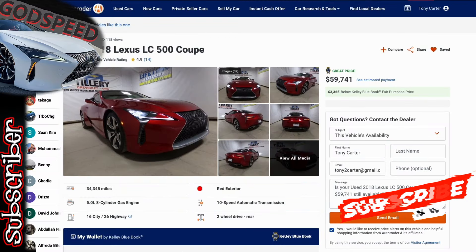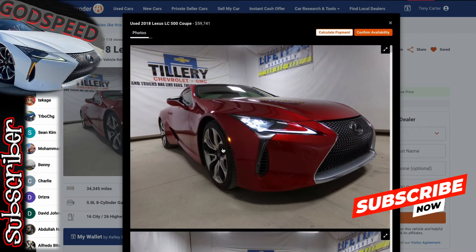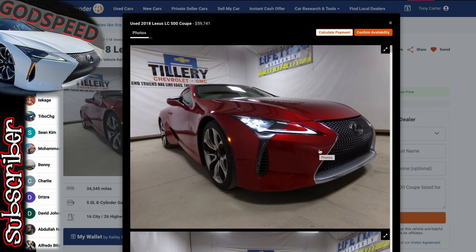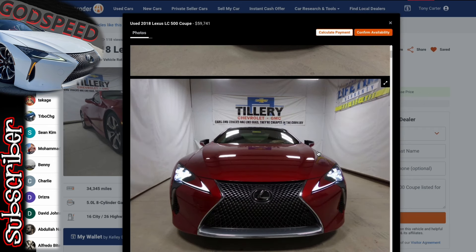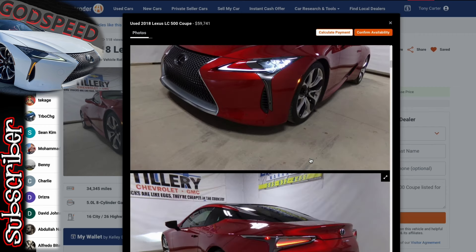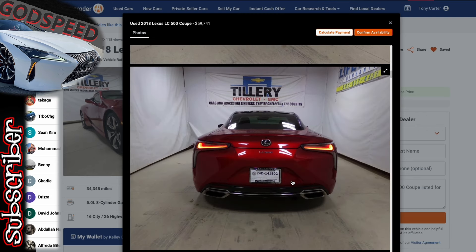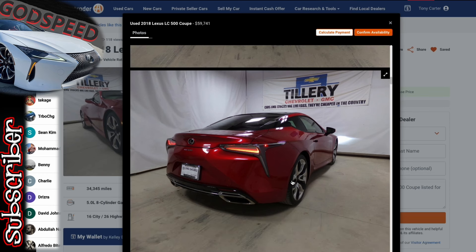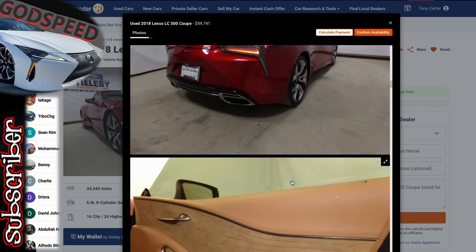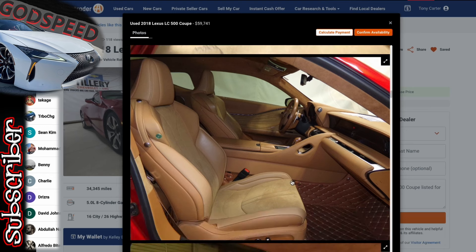We've got some tremendous opportunities this week. Let's get started with this 2018 Lexus LC500. Looking at some of the pictures — this is obviously a beautiful infrared exterior, showing very nicely out here at Tillery Chevrolet GMC.